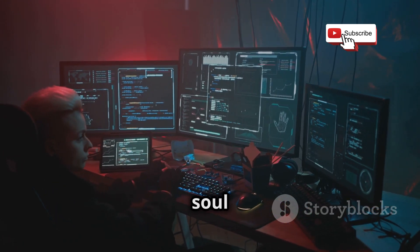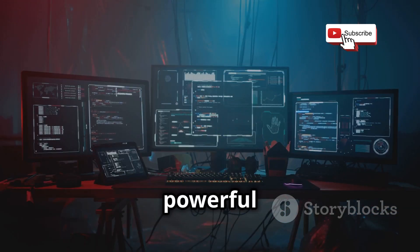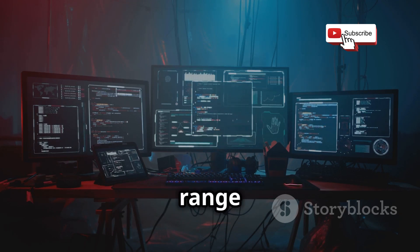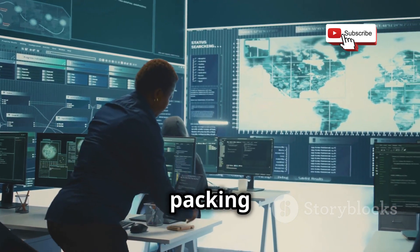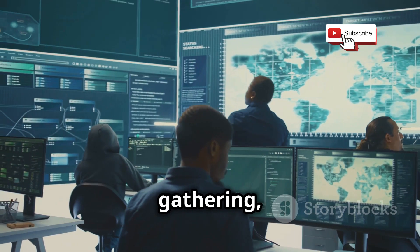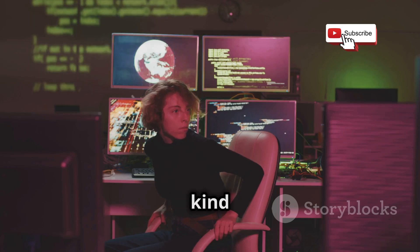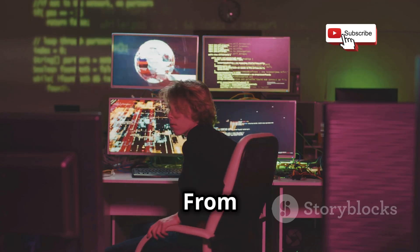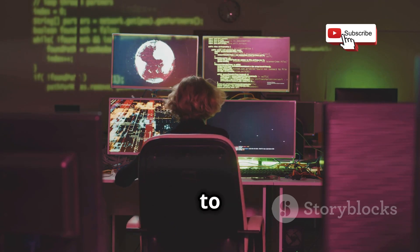Now let's talk tools — the heart and soul of any good hacking OS. These tools are what make a hacking operating system truly powerful and versatile, allowing cybersecurity professionals to perform a wide range of tasks with precision and efficiency. Kali takes a 'more is better' approach, packing in a massive arsenal of tools categorized by attack vectors like information gathering, vulnerability analysis, web application testing, and more. No matter what cybersecurity task you need to perform, Kali likely has a tool for it, from scanning networks to exploiting vulnerabilities.